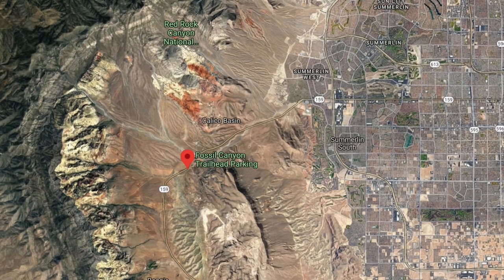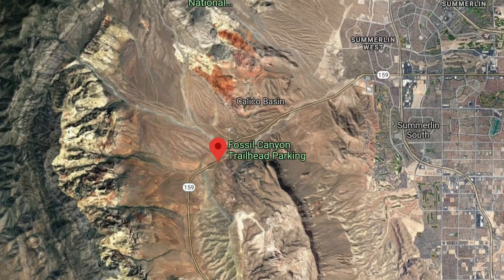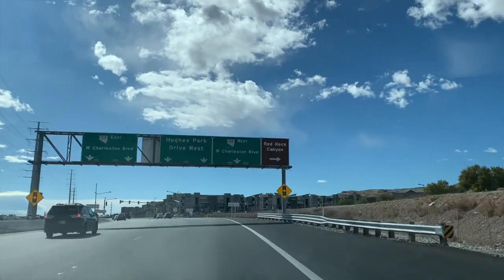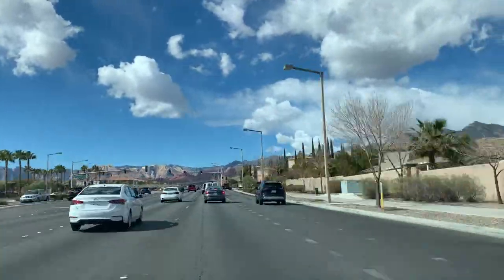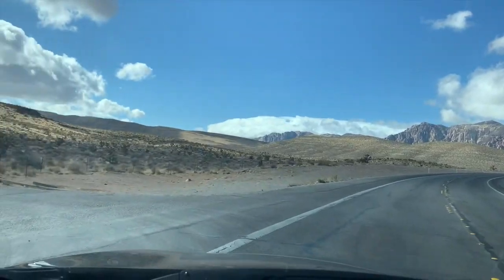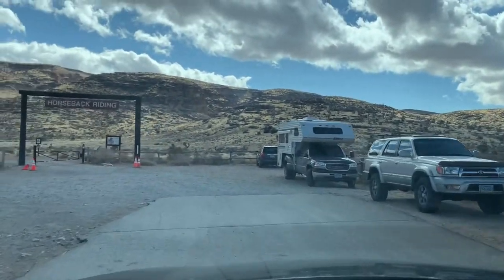Cowboy Cave is a limestone cavern located in Blue Diamond Hill, and the trailhead is Fossil Canyon Trailhead parking out by Red Rock. Get on Charleston Boulevard west and turn right from the highway to head west towards Red Rock. You're going to want to pass Calico Basin, pass Red Rock itself, and at the bottom of the hill at the horseback riding is where the hike is — you'll see a sign that says horseback riding.